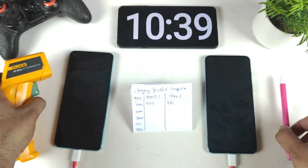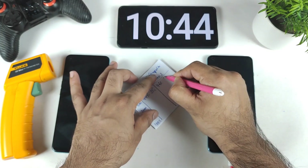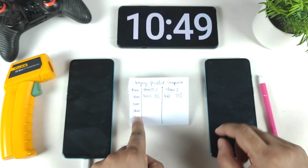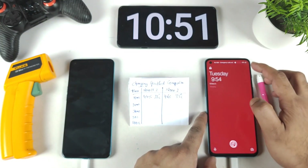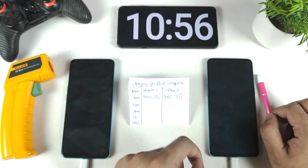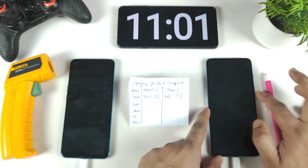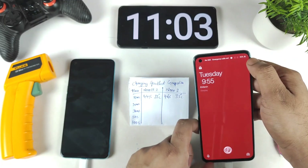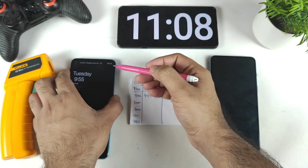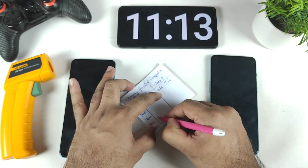Both phones are maintaining around 35°C during charging. I'll be back after 20 minutes. Interestingly, the OnePlus Nord 2 hit 50% in just 11 minutes, while the Nord CE 2 reached 50% at around 12 minutes — confirming the Nord 2 charges a bit faster.